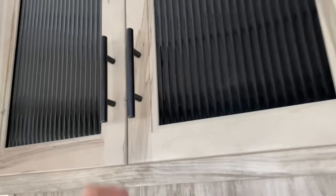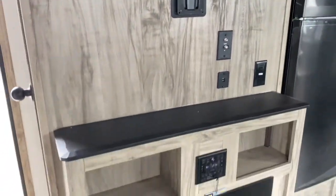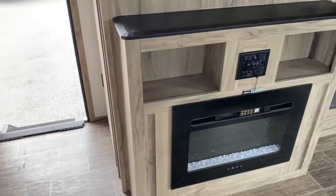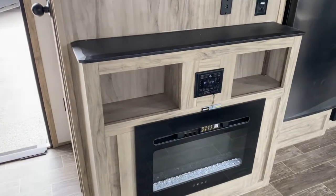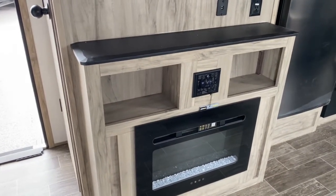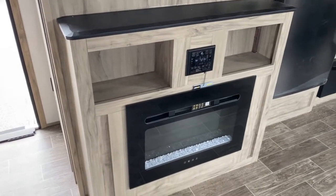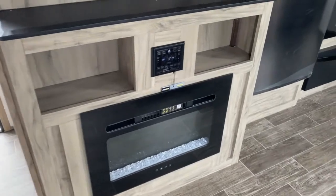Got some more cabinet space here. Down below that is your TV mount, your radio, and your fireplace, which is great for those cool fall nights or early spring when it's kind of chilly outside — not quite ready to kick your propane on. As long as you're plugged into shore power, this will keep the main living space nice and toasty.